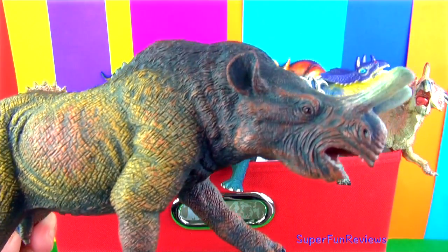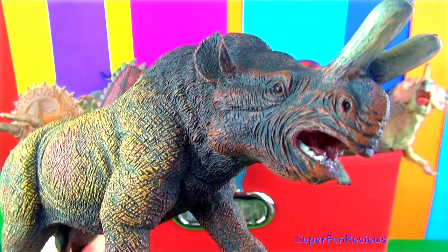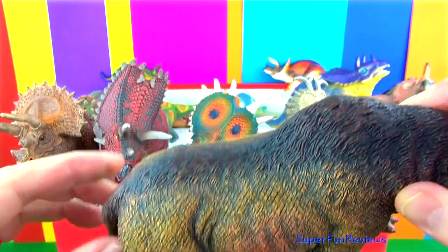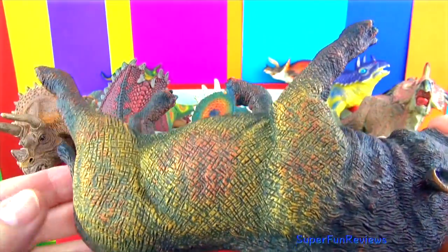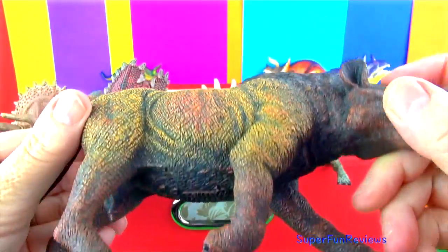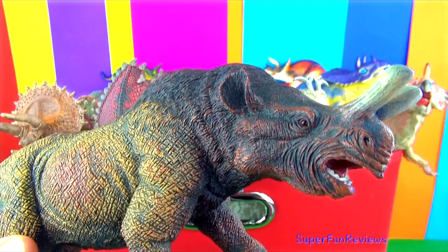This Triceratops is technically not a dinosaur and lived 38 million years ago. It looks much like a rhinoceros but was much larger, about 16 feet long. It looks like a dinosaur and a bird!